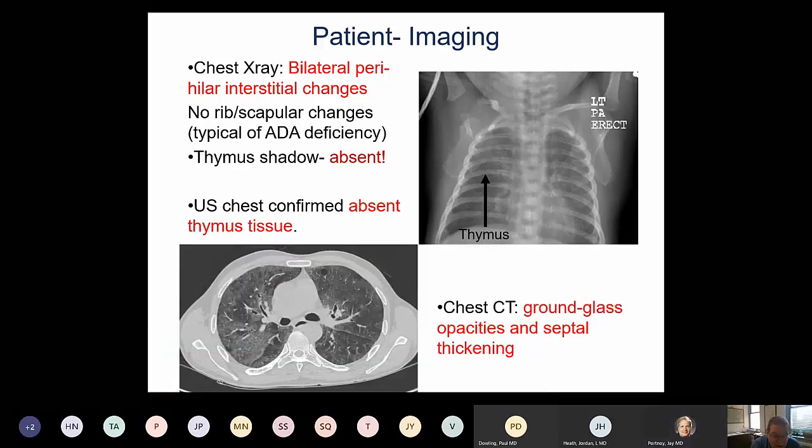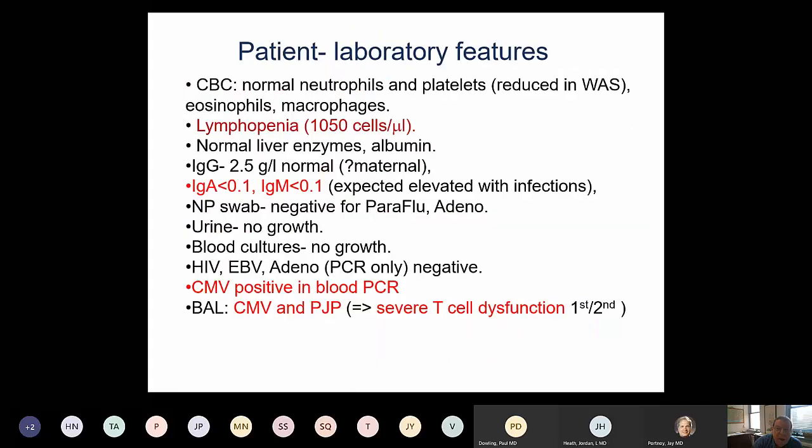Chest X-ray showed ground glass opacities and septal thickening. Laboratory evaluation including neutrophil numbers and platelets were normal, excluding Wiskott-Aldrich syndrome. He did have marked lymphopenia. His IgG was low but present, although at this age it might still have reflected maternal IgG. Importantly, IgA and IgM were also low, which I would have expected to be elevated given the history of ear and lung infections.